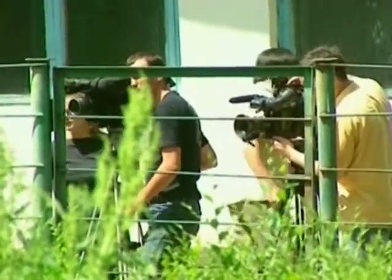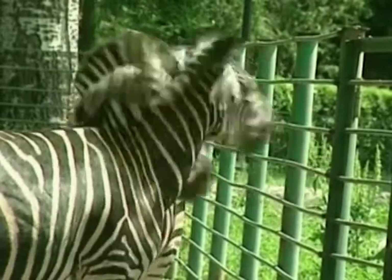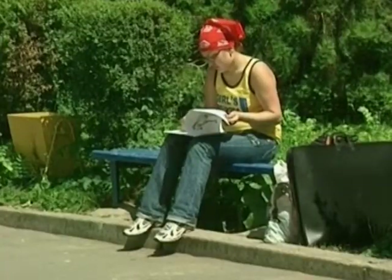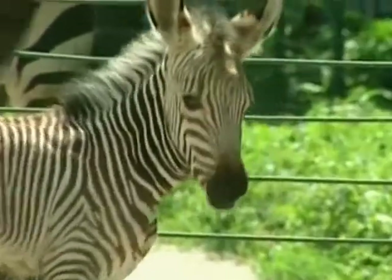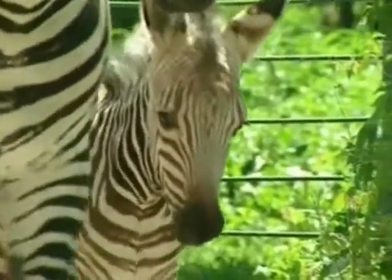The arrival of a star is always awaited with great excitement and anticipation by the press and public alike. Here at Almaty Zoo in Kazakhstan, it's the first public appearance of a very special zoo baby, attracting all the attention from reporters and cameramen, as well as the odd amateur artist.